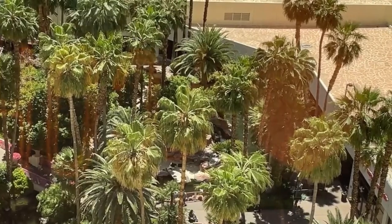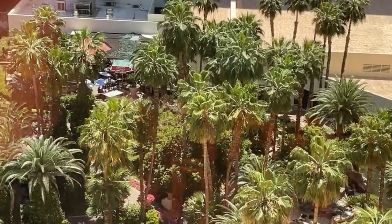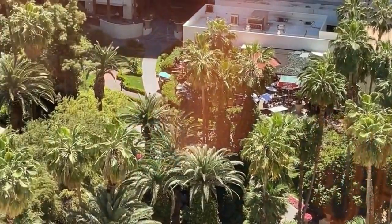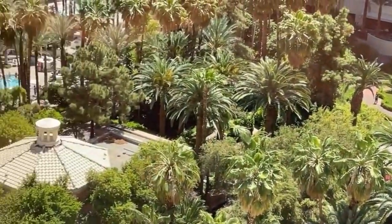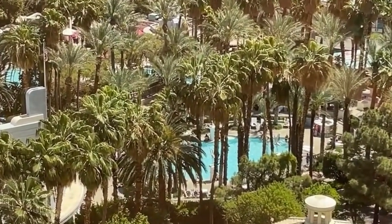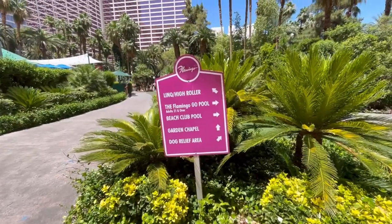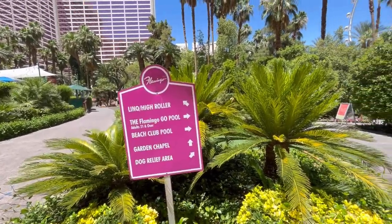Let's start with a pro: the landscaping. On your way to the pool, leaving the pool, and around the pool it's great. You've got palm trees that give you a little tropical feel. You've actually got real grass, which is a rarity in Vegas. Real grass and real palm trees all around the pool, which is great.